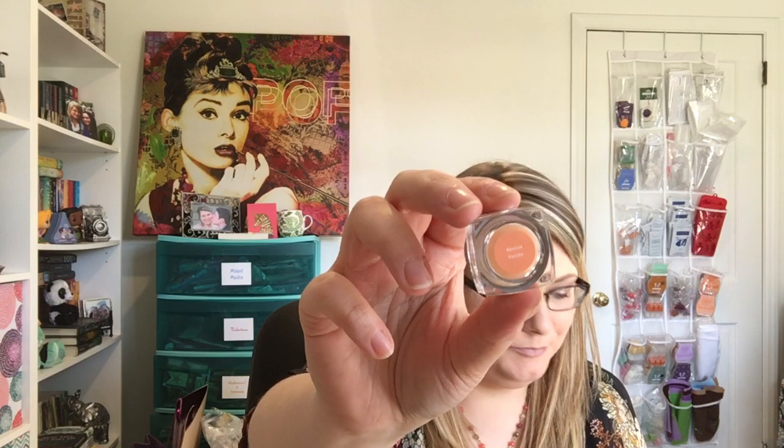Next is Apricot Vanilla — heirloom peach, apricot, and vanilla ice cream. Apparently this is one of Heidi's favorites — one of the CEOs of Scentsy. Oh my gosh, I love it. It kind of reminds me of southern sweet tea with peach. Definitely one of my to-buy favorites. I love that one.